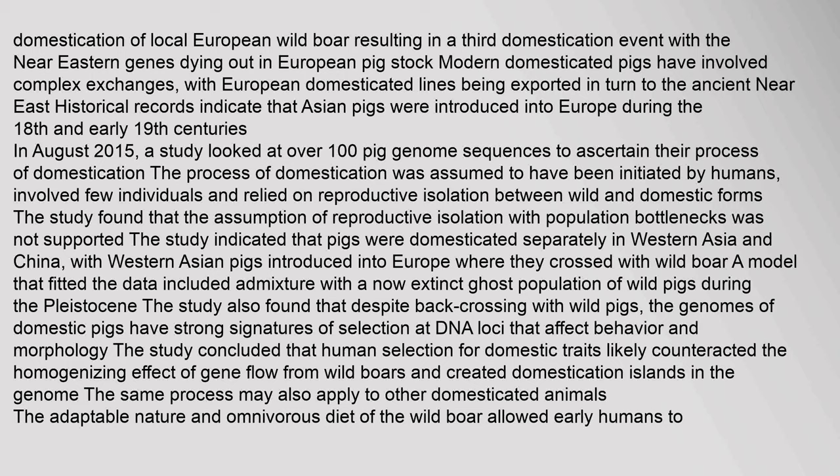DNA evidence from sub-fossil remains of teeth and jawbones of Neolithic pigs shows that the first domestic pigs in Europe had been brought from the Near East. This stimulated the domestication of local European wild boar, resulting in a third domestication event, with the Near Eastern genes dying out in European pig stock. Modern domesticated pigs have involved complex exchanges, with European domesticated lines being exported in turn to the ancient Near East. Historical records indicate that Asian pigs were introduced into Europe during the 18th and early 19th centuries. In August 2015, a study looked at over 100 pig genome sequences to ascertain their process of domestication. The study indicated that pigs were domesticated separately in Western Asia and China, with Western Asian pigs introduced into Europe where they crossed with wild boar. A model that fitted the data included admixture with a now-extinct ghost population of wild pigs during the Pleistocene.